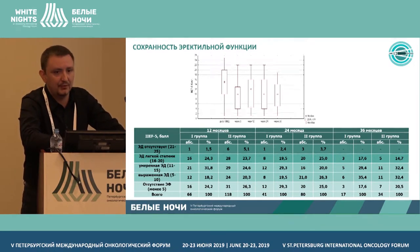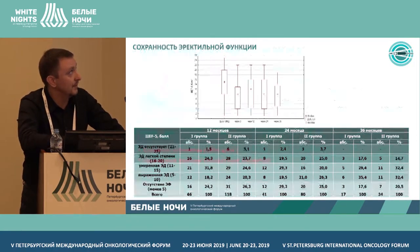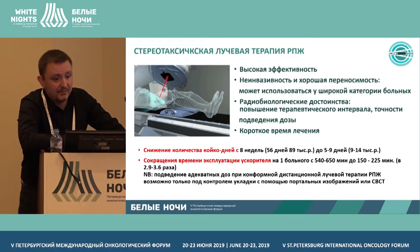At three years of follow-up, we see that 50 percent of patients preserve sexual function.